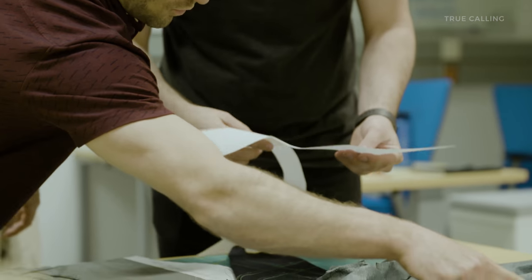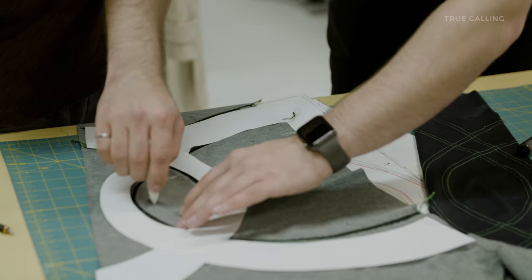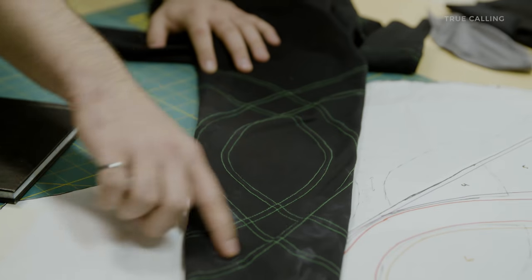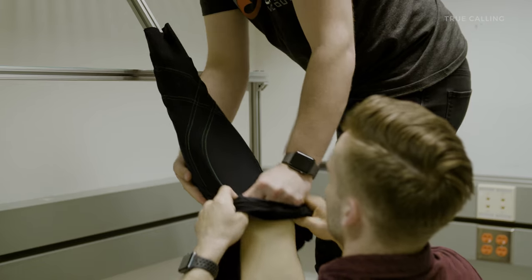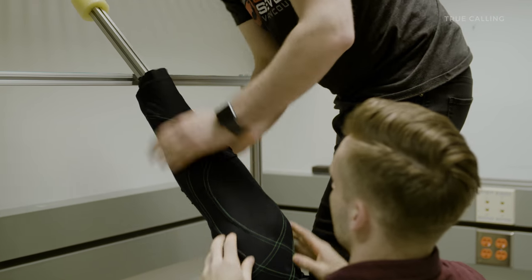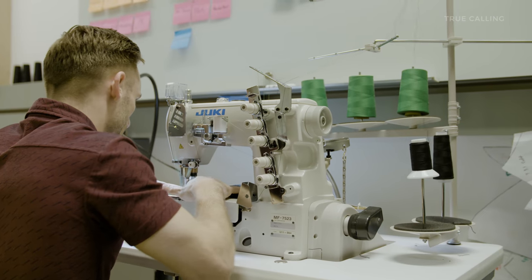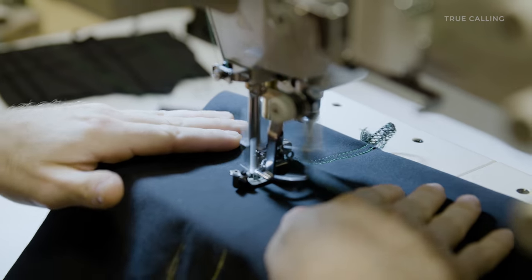Instead of using rigid materials to push against the leg, we actually use a network of flexible materials to wrap over the joint and pull it into alignment. It allows us to actually provide more support while increasing comfort and mobility for the user, as well as integrating it directly into the clothing that they already wear.